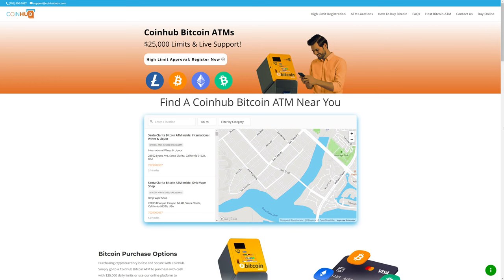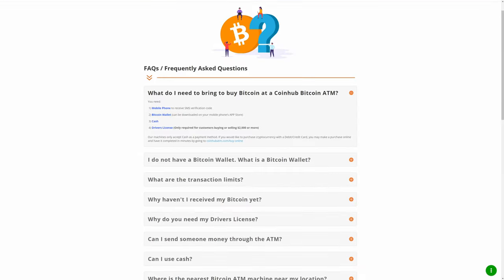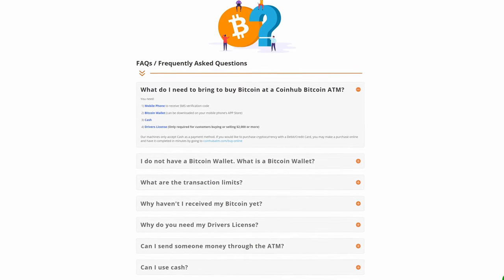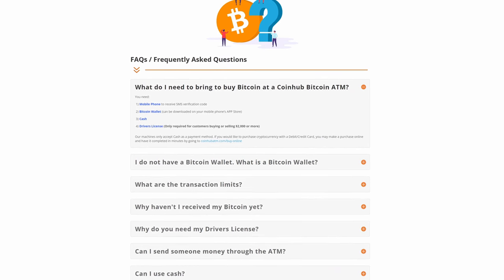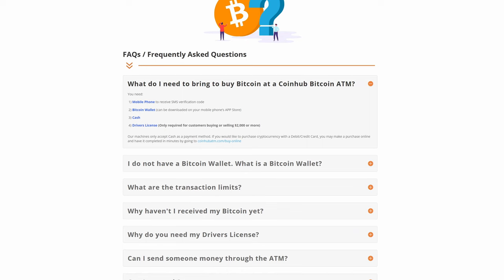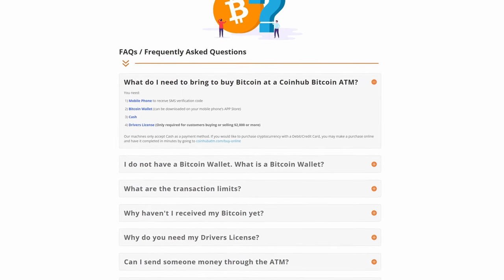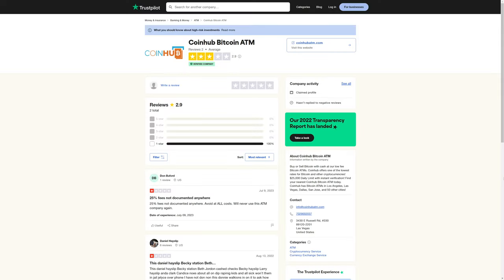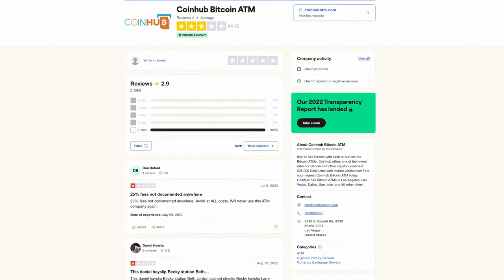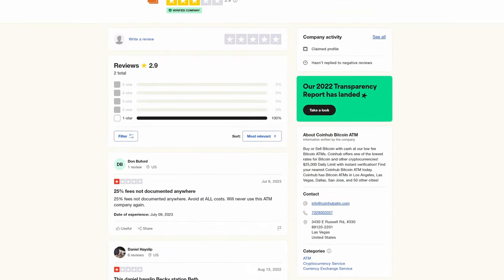CoinHub Bitcoin ATMs are another option. CoinHub might be worth using for some people because it appears that you can make transactions under $2,000 without your driver's license or ID being required. CoinHub has a slightly better average review rating at 2.9 out of 5 stars, but the very first review claims they charge 25% in fees, which is pretty high.